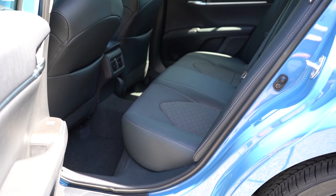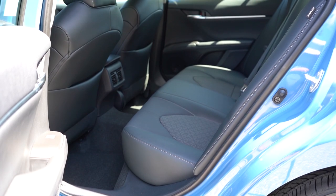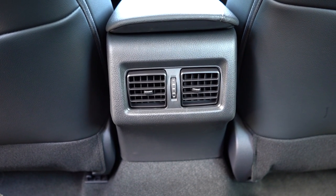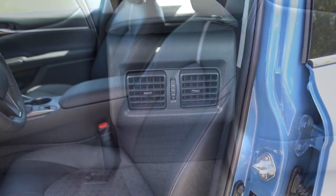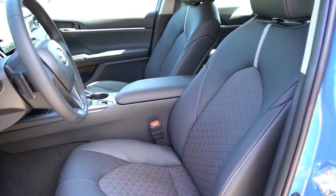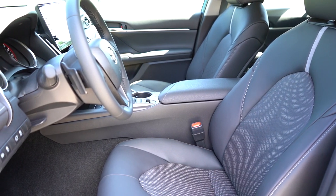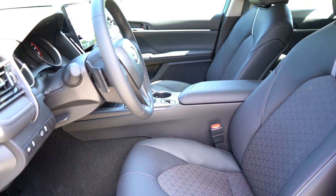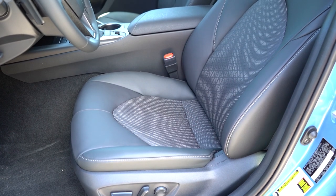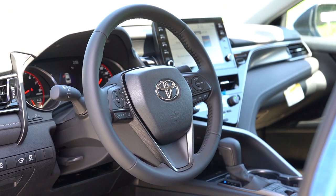Rear legroom comes in at an even 38 inches — even at six feet tall, there's decent space back there. There's a rear center armrest with cupholders, front seat-back map pockets, and rear ventilation available on the XLE and XSE trims. Unfortunately, there are no charging ports for rear passengers. Up front, an eight-way power driver's seat comes standard with what is probably the most adjustable lumbar support I've ever experienced — these seats are incredibly comfortable. Cloth finishes on the LE, SoftEx upholstery on SE trims, full leather on XLE and XSE, with heated front seats on XLE, XSE, and TRD.